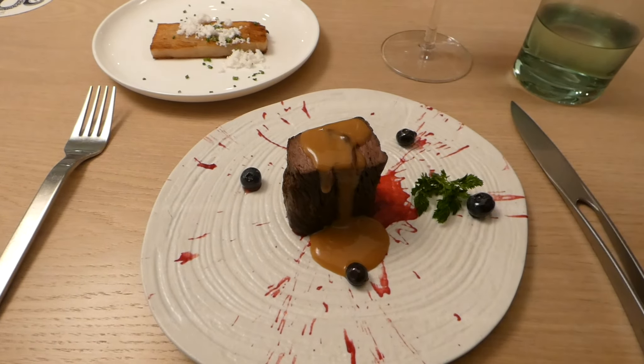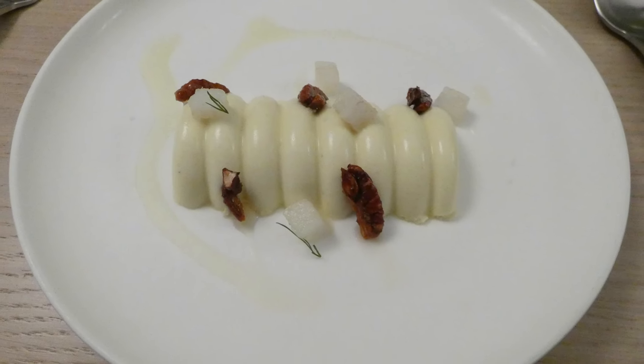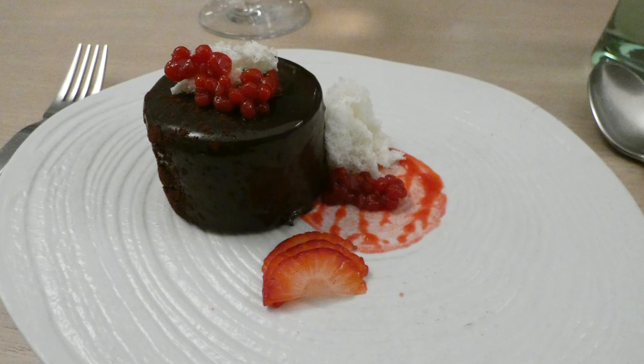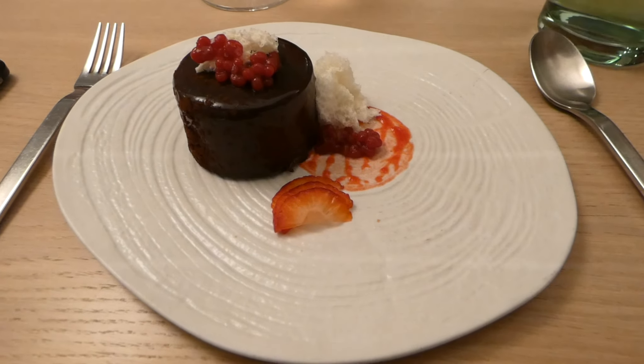You had two options for dessert. The first one is a blue cheese semifreddo with citrus oil — it was really nice. The second was a chocolate cake that I thought was great as well. I'm a fan of chocolate; I'll take chocolate just about any way you can get it.